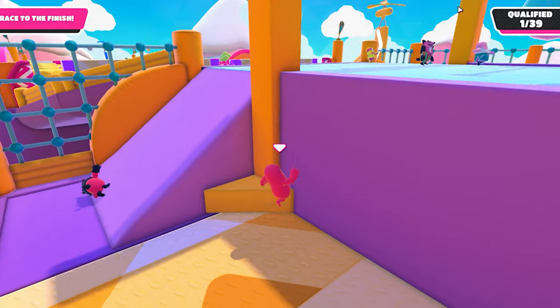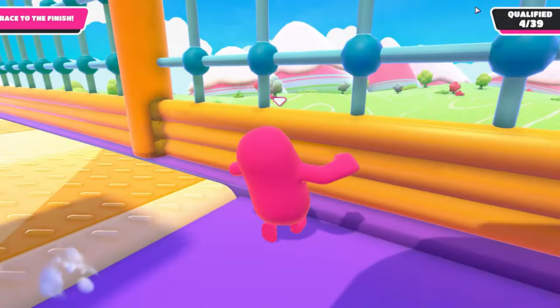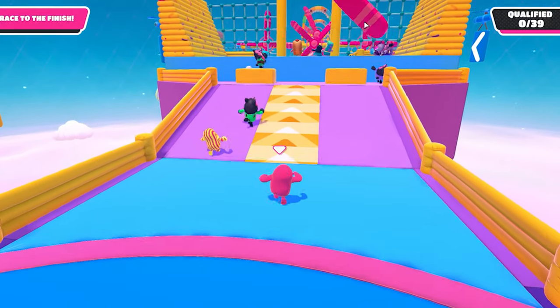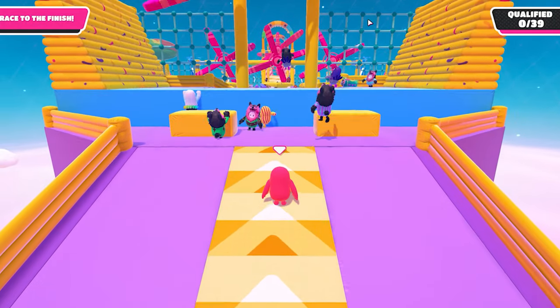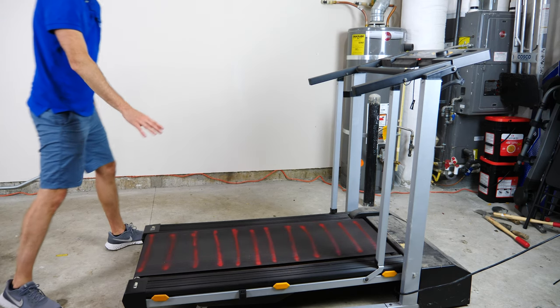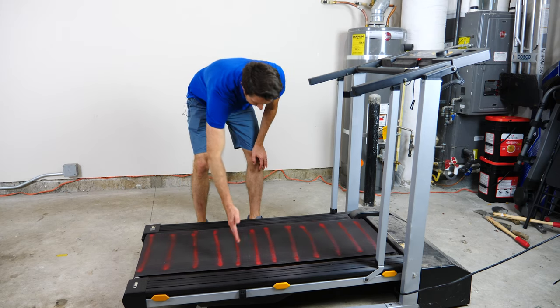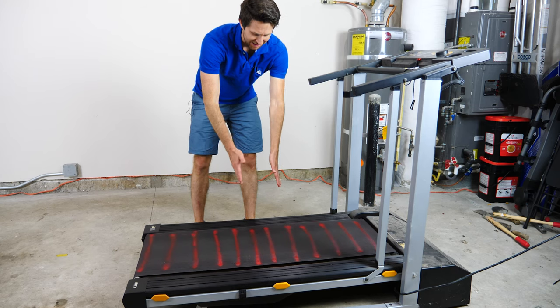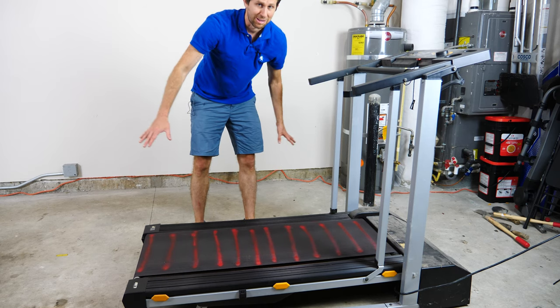So it looks like in Fall Guys, when you're running with the track and you jump up and down, you don't move on the track, but you do move relative to the ground around you. Now let's check if it looks the same in real life. I have a treadmill set up here with some lines on it so you can actually see the treadmill moving, and then you can see how it looks compared to how I'm moving in the room around it.